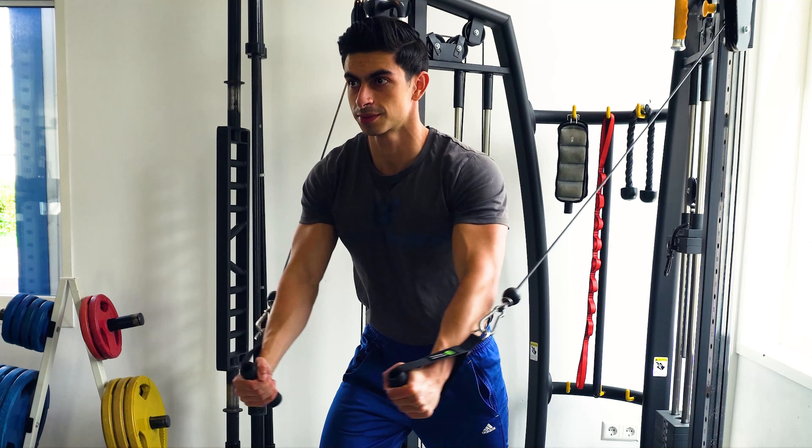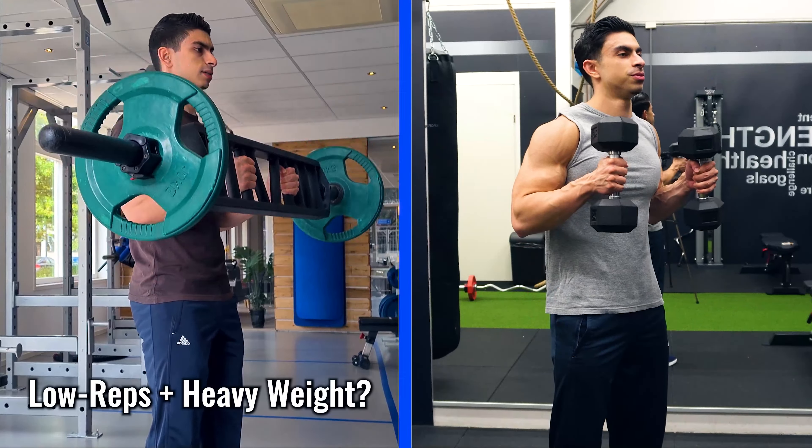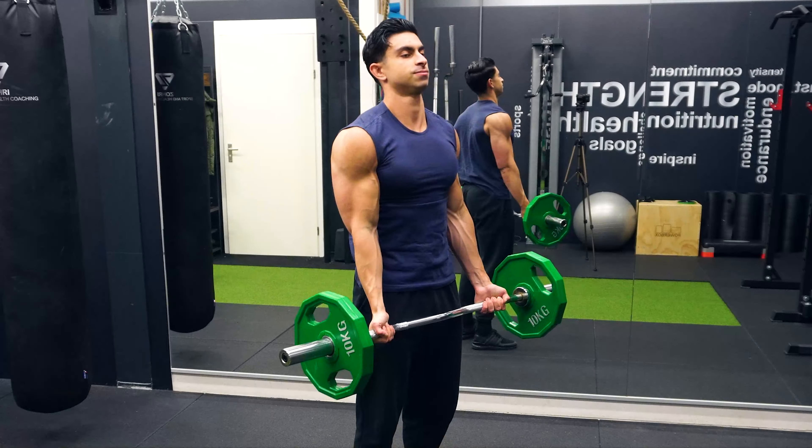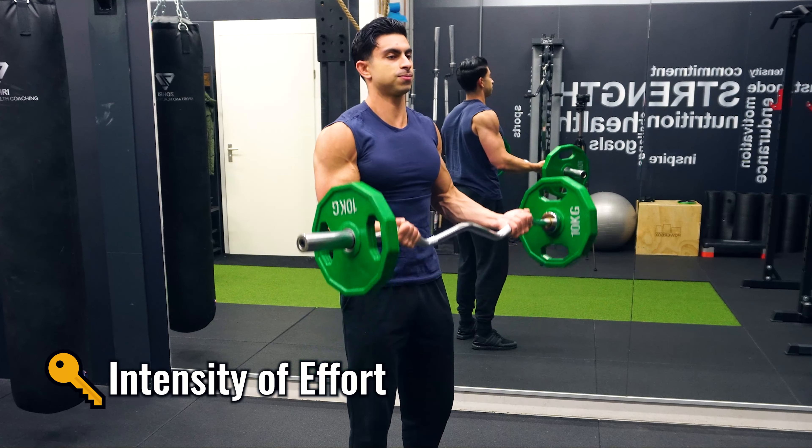With what rep ranges you train is a common point of discussion. Is it better to use low reps with heavy weights, or do we need higher reps while lifting lighter weights to build muscle effectively? What if I told you that a wide variety of rep ranges work and that the rep range you use in your training is actually less important than once thought? What matters more than your rep range for muscle growth is the effort you put in on each of your working sets.